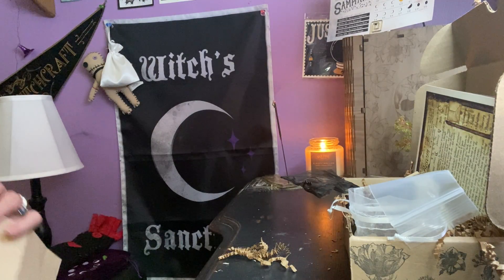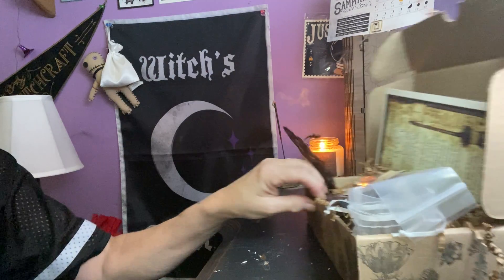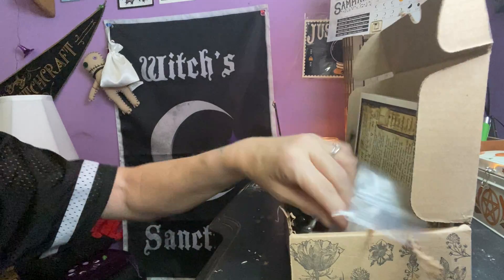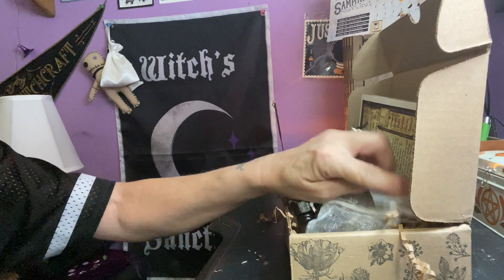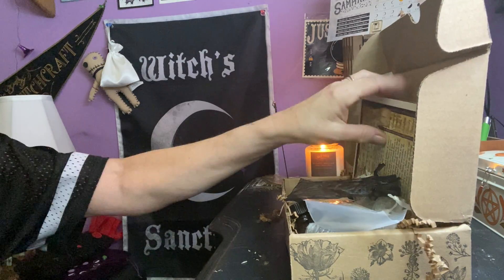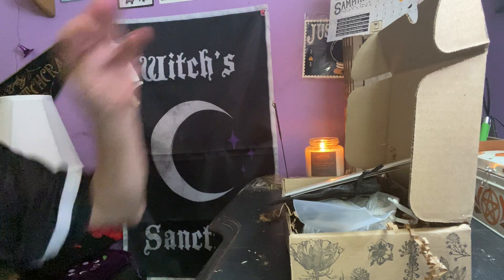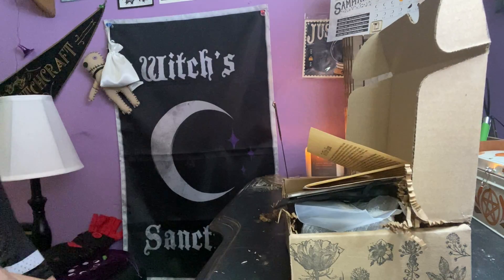So what do you think of October's Roots box? I do like the idea, I do like the theme. The necklace is nice but I really wish I got a little broom — not like I need one, but I think it would have been a cute addition. I'll leave the description and information about this box in the description below as always. Thank you guys for watching and have a blessed Samhain!